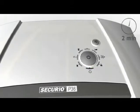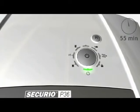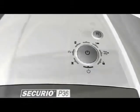The P36 shredder has an integrated oiler, an automatic reverse to prevent paper jams, and cutting and drive components designed to guarantee low noise.